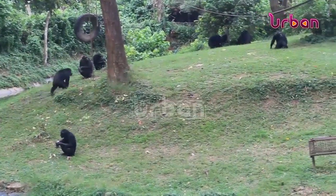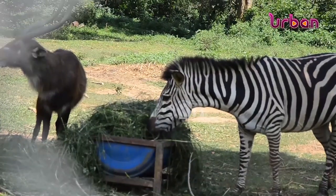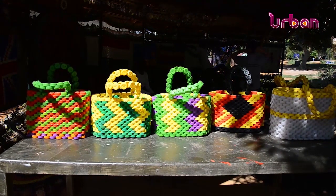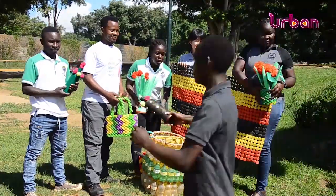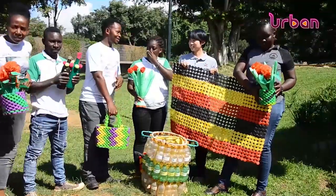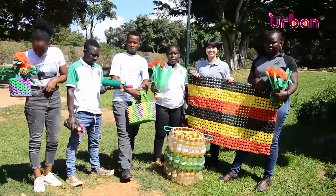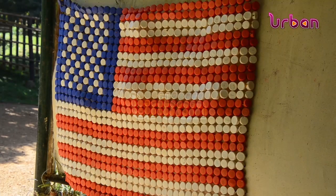At Uganda Wildlife Education Conservation Center, UWEC, in Entebbe, various items are created from plastic waste, including feeding platforms, flower vessels, animal beds, and monuments — all crafted from bottles, car tires, tins, and other plastic. Julius Tumuesije explains that UWEC's waste management team produces a wide range of products, some used to enhance the education center's aesthetics, while others are sold to generate funds for the project.